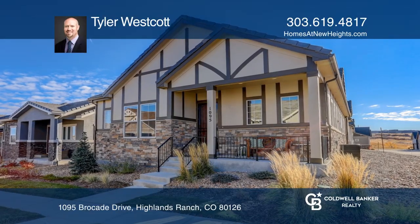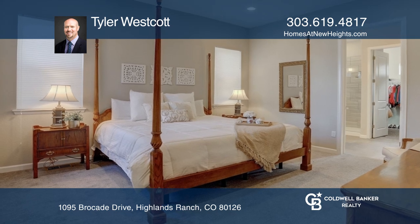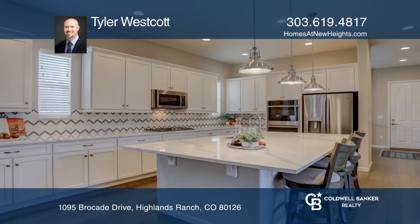Low-maintenance home with resort-style living, including four bedrooms and four baths, with a spacious main floor master.